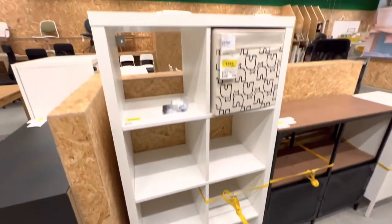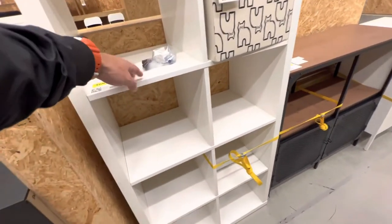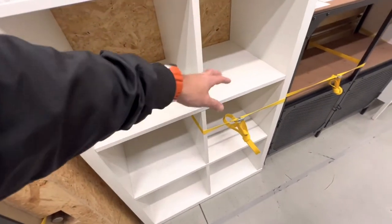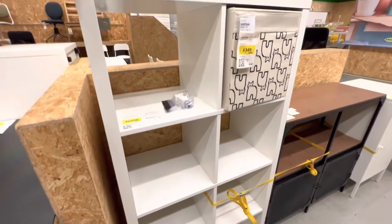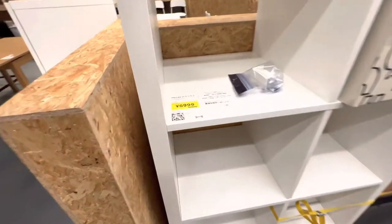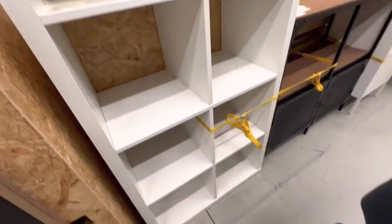Ontem eu estava vendo no serviço esse móvel aqui. Eu estou querendo colocar para decorar, fazer um cenário de gravação dos vídeos. E quando nós estávamos aqui, o cara acabou de colocar esse aqui. De R$ 10.000 por R$ 6.999,00. Quase a metade do preço.